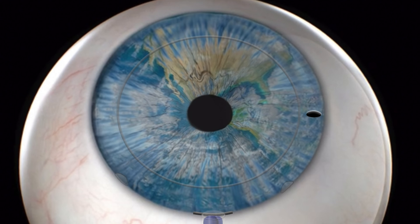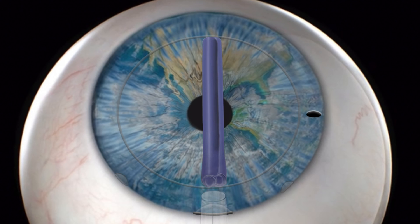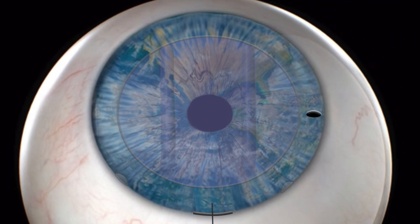A small tube containing the donor graft is then inserted through the cornea opening and injected into the eye. The incision is closed with a suture and the graft itself unfolds within the eye. Once graft position has been confirmed, air is then injected under the graft to hold it in place.